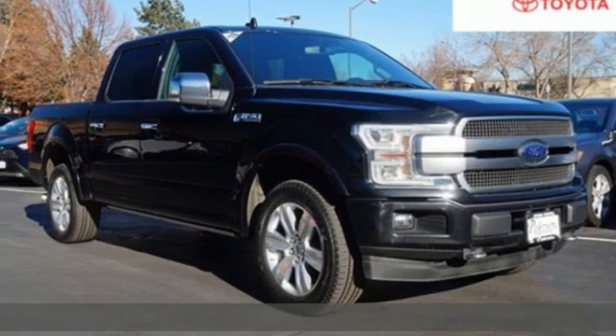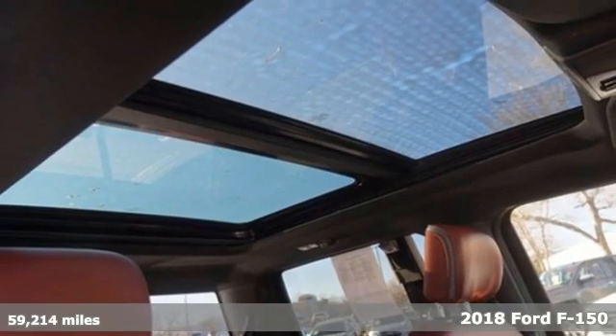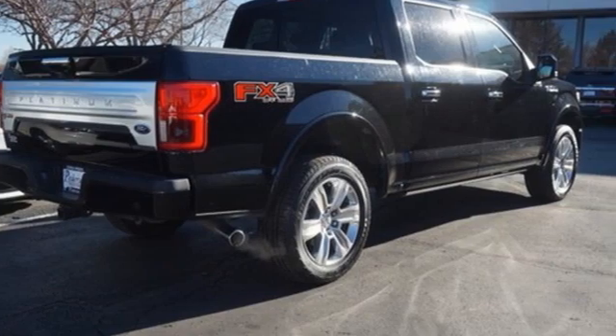It's a 2018 Ford F-150. This truck was built to tough it out and tested to make sure it's up to every challenge. And get ready for an impressive combination of features.